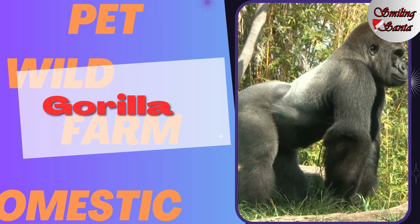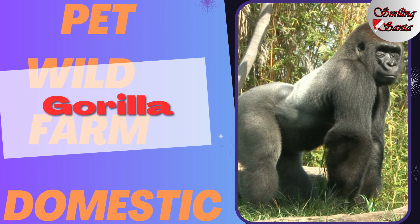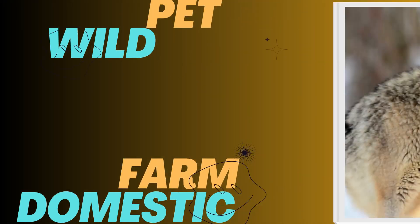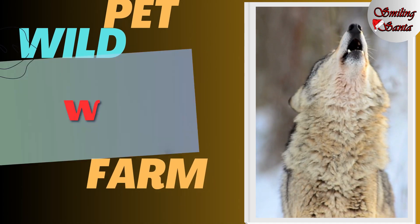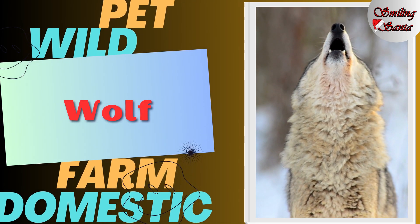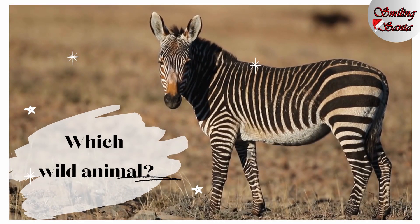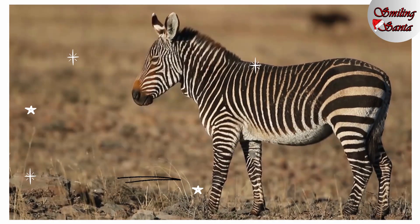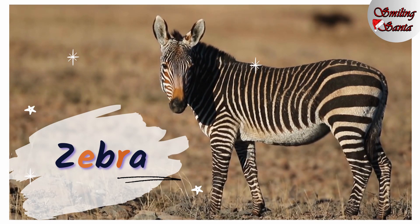Gorilla. G-O-R-I-L-L-A, gorilla. And this is a wolf. W-O-L-F, wolf. Which wild animal is this one? This one is a zebra. Z-E-B-R-A, zebra.